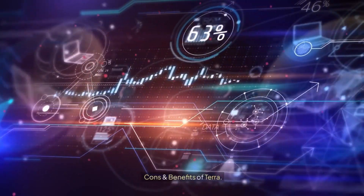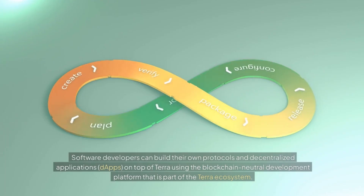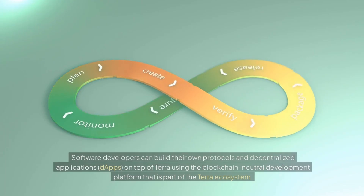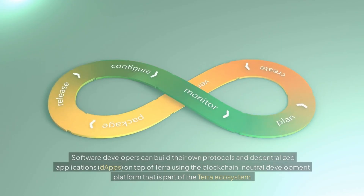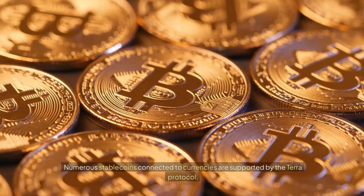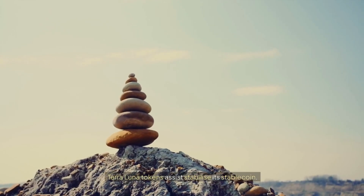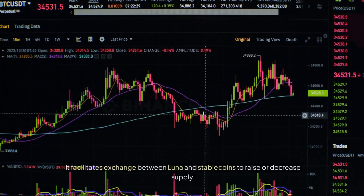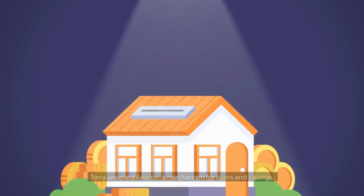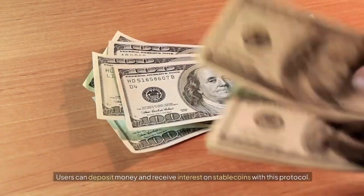Pros of Terra: Software developers can build their own protocols and decentralized applications (DApps) on top of Terra using a blockchain-neutral development platform. Numerous stablecoins connected to currencies are supported by the Terra protocol. Terra Luna tokens assist in stabilizing its stablecoin, facilitating exchange between Luna and stablecoins to raise or decrease supply. Terra also unveiled Anchor, a mechanism for loans and savings, allowing users to deposit money and receive interest on stablecoins.